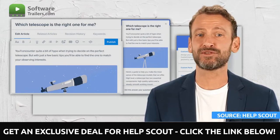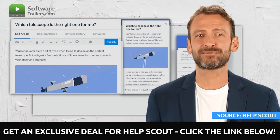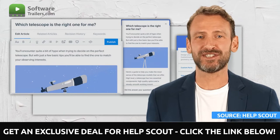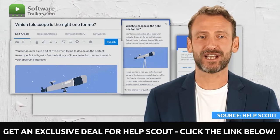You can respond to frequent inquiries and cut down on incoming email requests by providing relevant knowledge base articles through the Beacon Support widget. And if a customer searches your knowledge base but cannot locate the answer they require, the software makes it easy for them to get in touch with a member of your staff directly using the many contact options you provide.